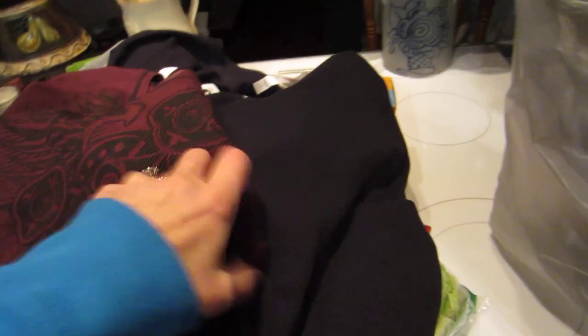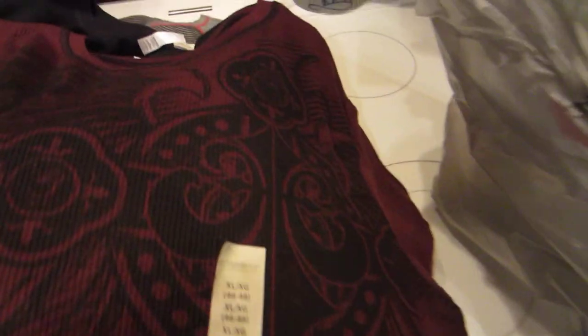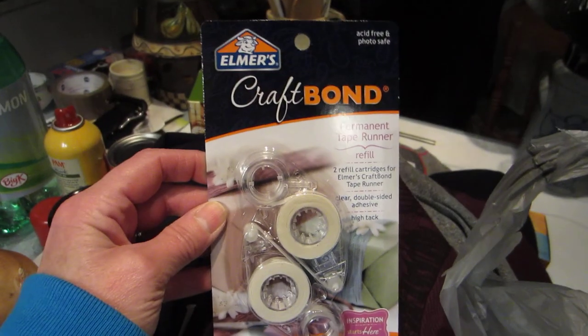And I got one more thermal — this is a No Boundaries, got it in XL because it's the only size they had in this particular one. I think they were like 11 bucks each. This is a really pretty wine color — burgundy — and there's a graphic on the front and on the back. I like to wear these with my workout leggings and then a fleece over the top.